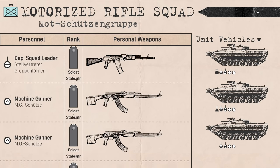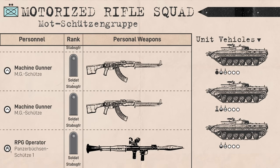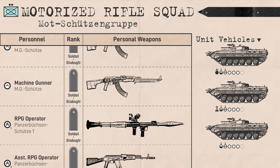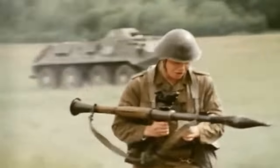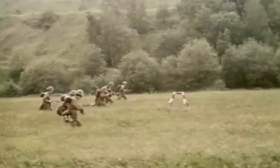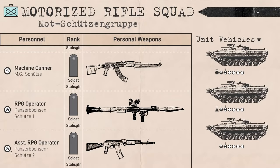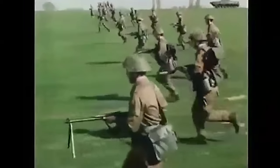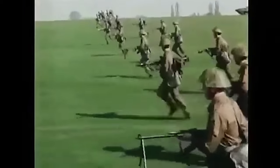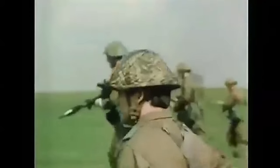The squad also had an RPG operator armed with an RPG-7V rocket-propelled grenade launcher, who was assisted by a rifleman. The assistant would have mainly been an ammo carrier, carrying three extra rockets and protecting the RPG operator, who also carried two or three rockets. Lastly for the dismount element was a plain rifleman. Given Soviet doctrine at the time, it's unlikely that the Mottschützen squad was split into smaller troops or teams during combat — rather, they most likely would have fought as a single unit.